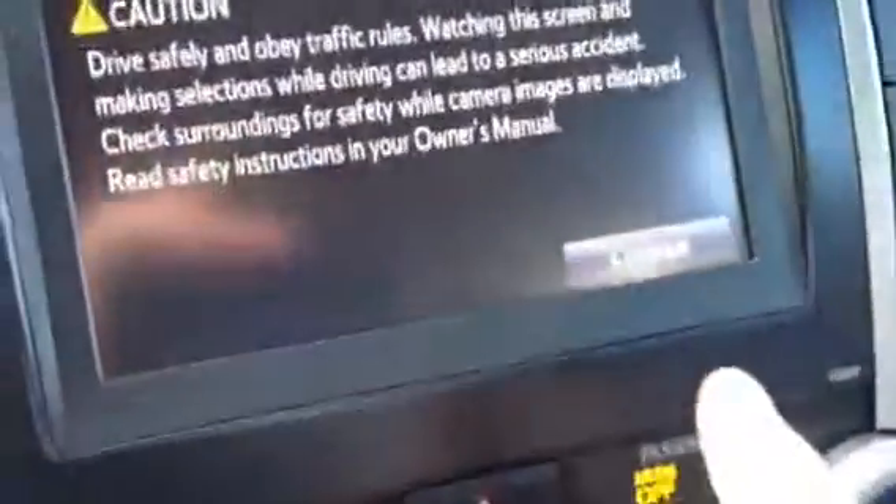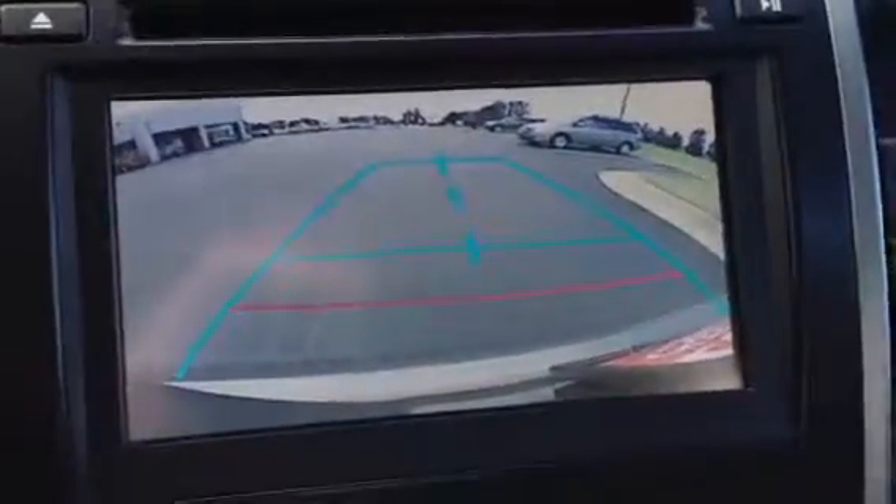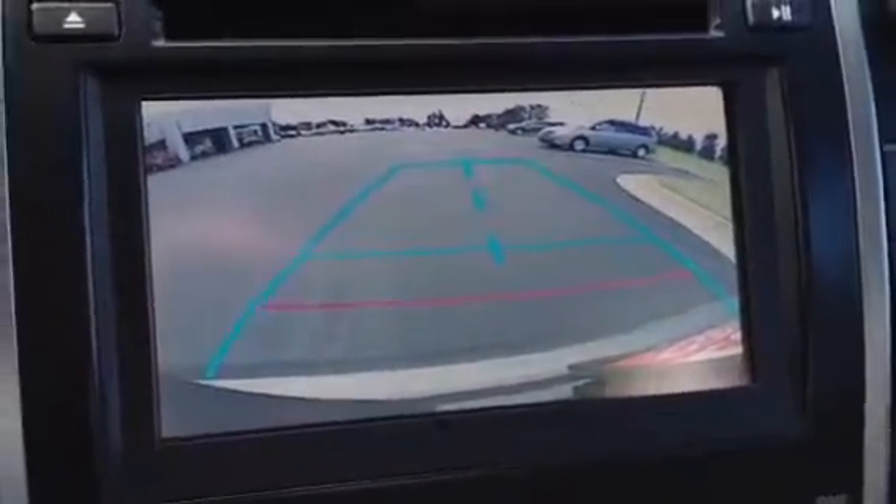Let me crank it up for you. It has a mist feature and intermittent wipers, and shows outside temperature. This is the touch screen radio. Put it in reverse — you can see the backup camera, really nice, wide angle. Of course, your air conditioning, and it even has USB and auxiliary ports and power ports.